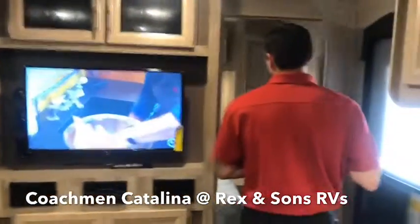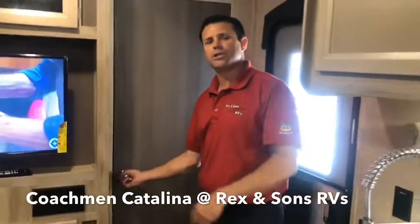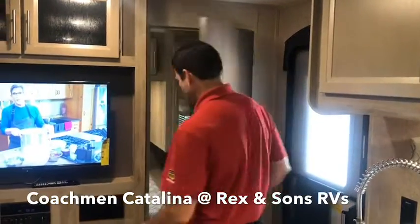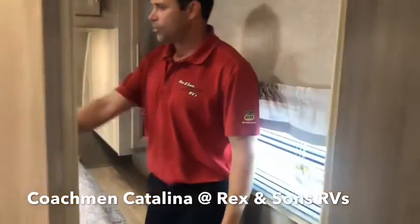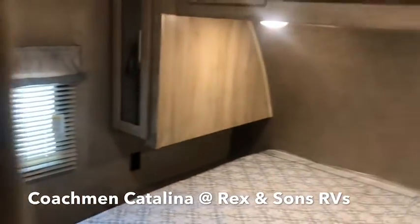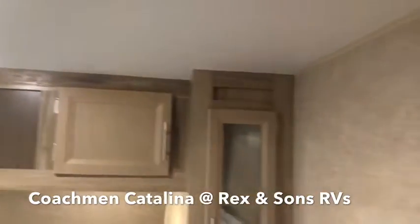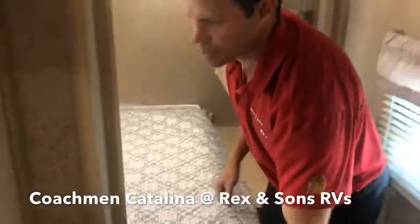The master bedrooms, especially on the bunk models, but on most models they do have a solid residential style door, which is very nice instead of just a curtain. And with the clean walk-around bed, you also have end tables there. So if you have a CPAP or any end table needs, you have spacious storage on the inside, which is separated from the outside storage compartment.